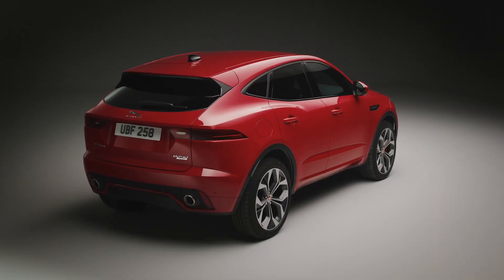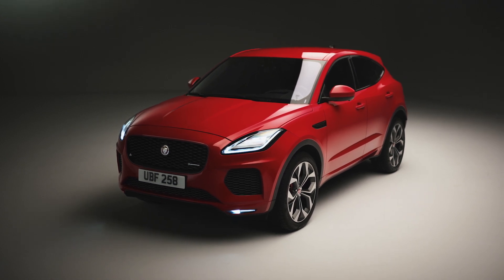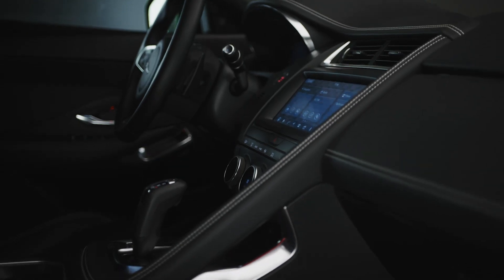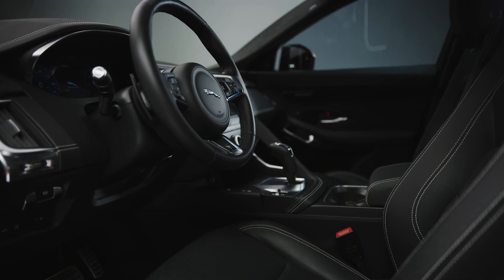From that stunt we know the E-Pace has balance and precision, and it's a great looking car. When you add its practical interior and a five-star safety rating you can see why it's such a popular family choice.